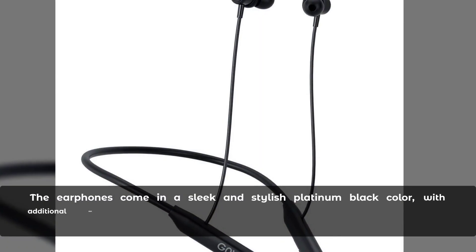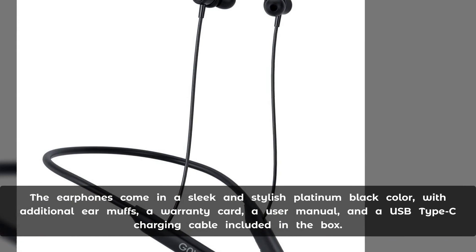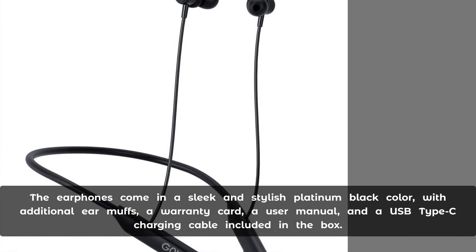The earphones come in a sleek and stylish platinum black color, with additional ear tips, a warranty card, a user manual, and a USB Type-C charging cable included in the box.